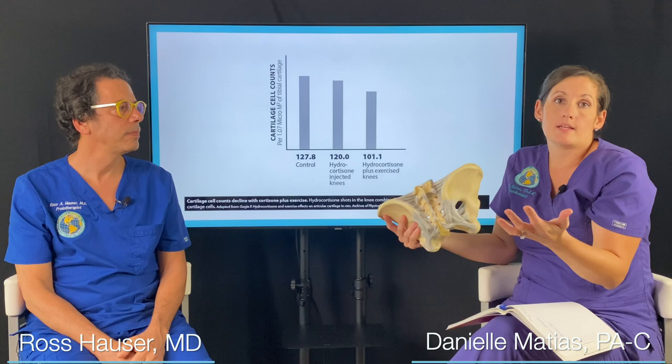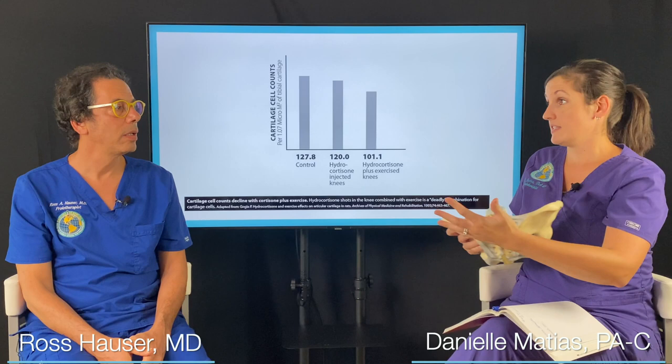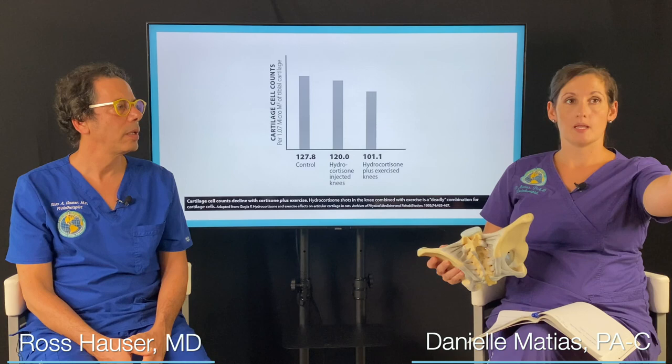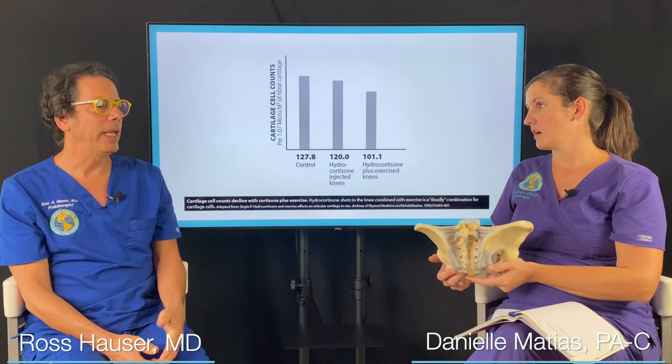If those ligaments are like a rubber band that's been stretched out — not to the point where it's broken, but to the point where it doesn't recoil back — if those ligaments are loose, you're naturally going to have joint instability. That in and of itself is going to, over time, wear down your meniscus and wear down your cartilage. If you're masking that with a steroid shot or any kind of anti-inflammatory, it's just going to make that worse to the nth degree.